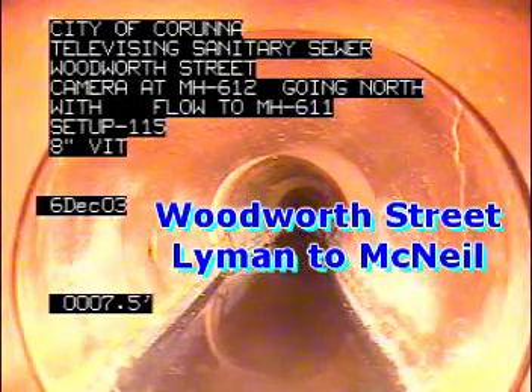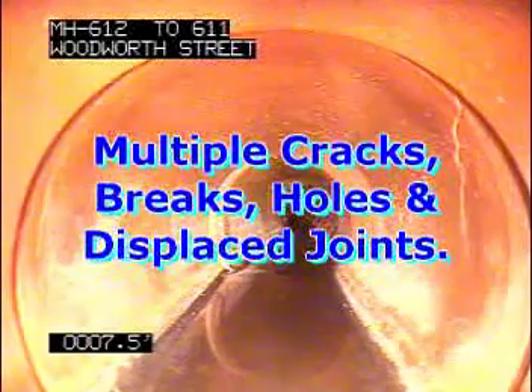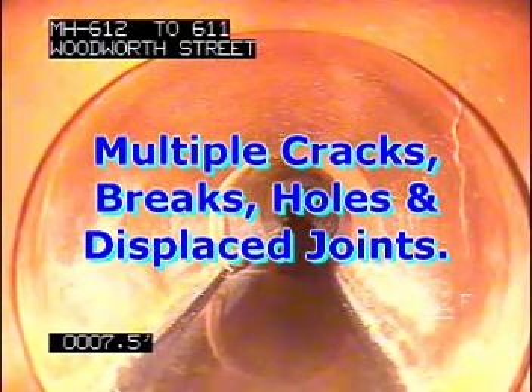The camera is located at manhole 612. We're going north to manhole 611 on Woodworth. It's a setup 115, 8-inch vitrified sanitary sewer. It's a re-setup to a 4K condition.